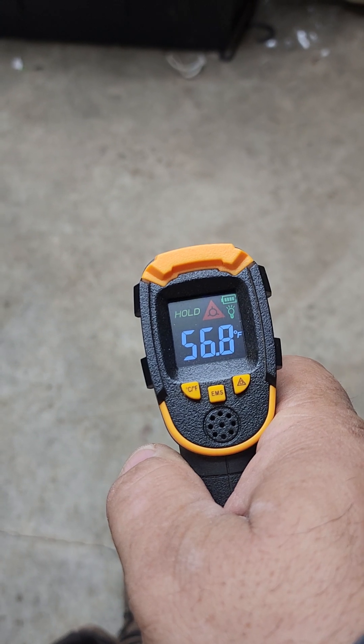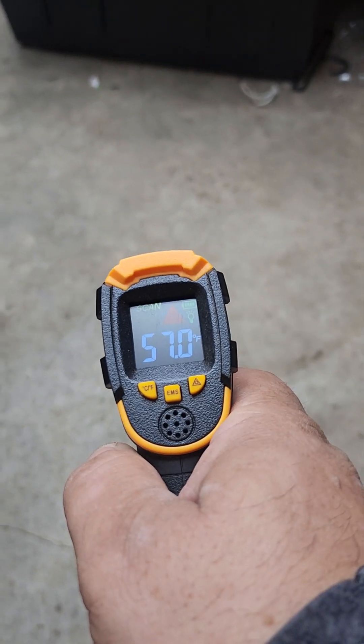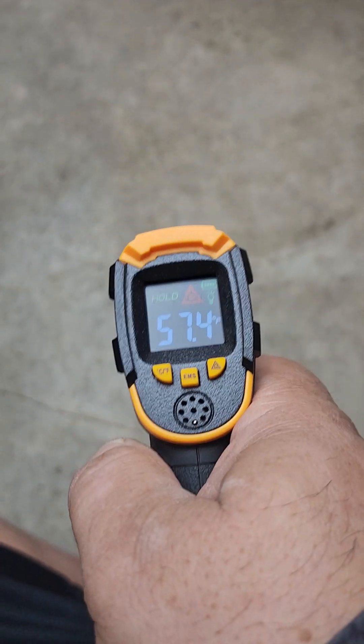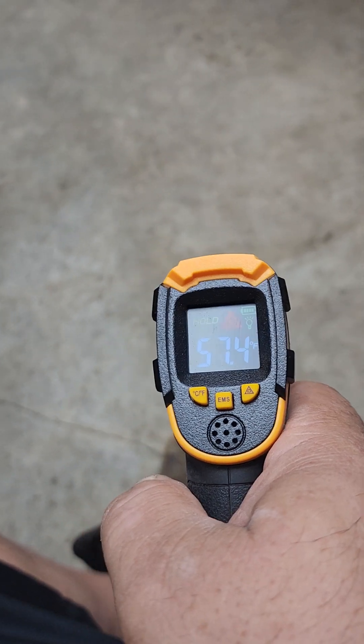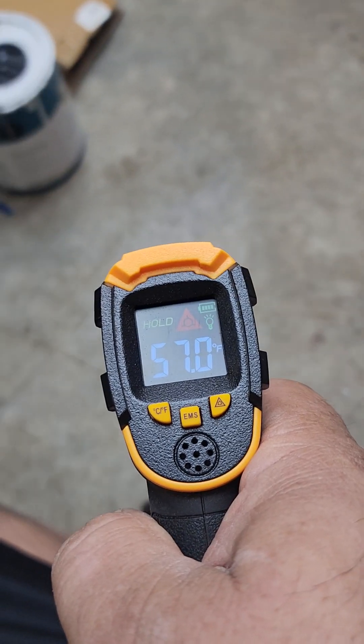That would kind of make sense since it's been on for four hours, and the floor is at 56, 57. The slab isn't evened out, but it's warming up the cement that was at 55 degrees four hours ago, before I turned the heater on.